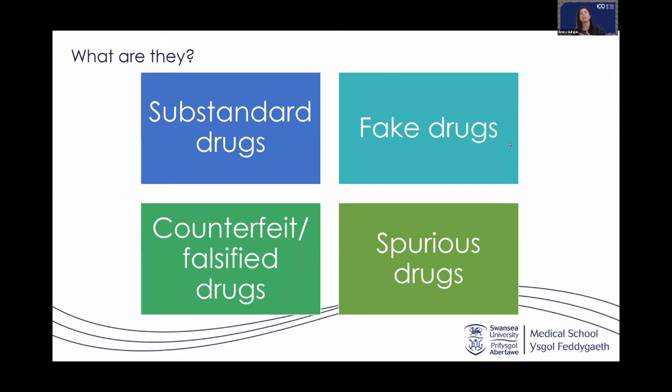Spurious drugs are imitation drugs. The most popular example is counterfeit Viagra — an imitation of the original product made to look extremely genuine, hiding the true identity and resembling another drug, especially a popular brand. They do this to deceive buyers and cash in on the popularity of the original drug. In these cases the product may or may not contain the active ingredient.